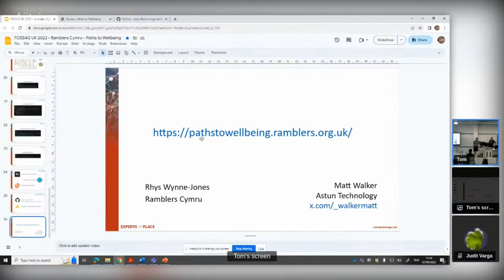Probably for Ramblers Cymru, one thing that'd be useful would be to publish that data as a web map for end users, but also make it available as a WFS, and then it could be imported and displayed elsewhere within Ramblers if you want to promote that.